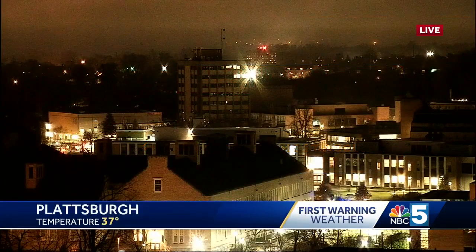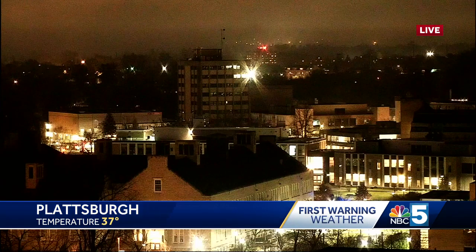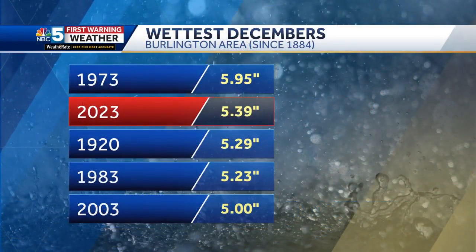Sounds like a broken record around here. Take a look at that — we're just in this pattern that we can't seem to shake. That's a live image from Plattsburgh tonight: 37 degrees, still that fog. There's just no wind to mix everything up, it's been so calm. You can almost hear a pin drop when you walk outside in the woods. It's kind of foggy, it's quiet. It feels good out there — the mild temperatures save you a little on the heating bill. There are some positives to this, but it has been wet this month, particularly in the Champlain Valley.